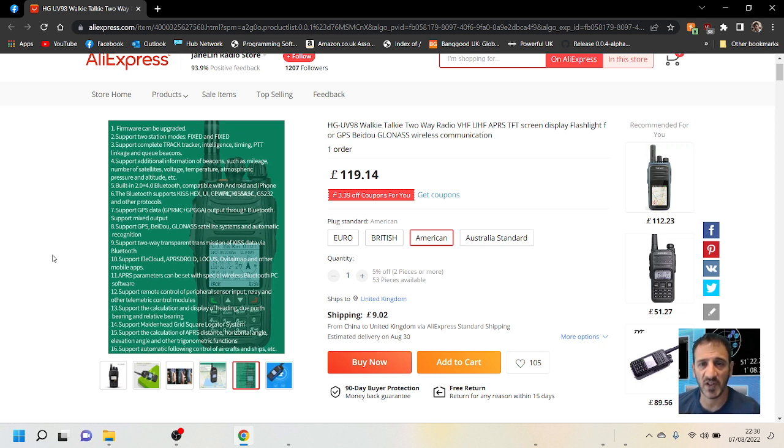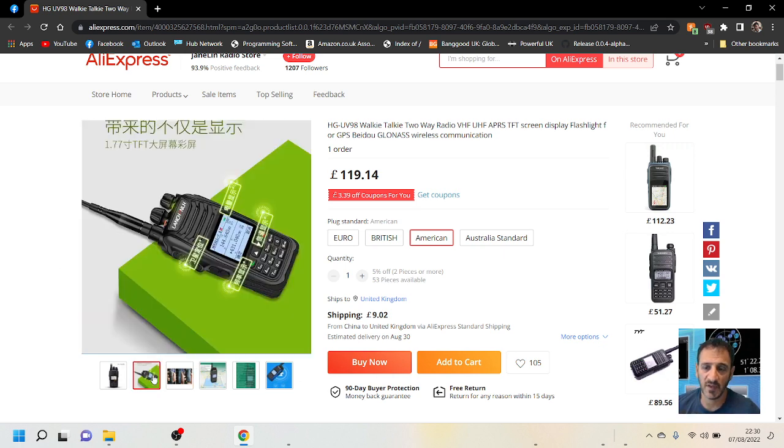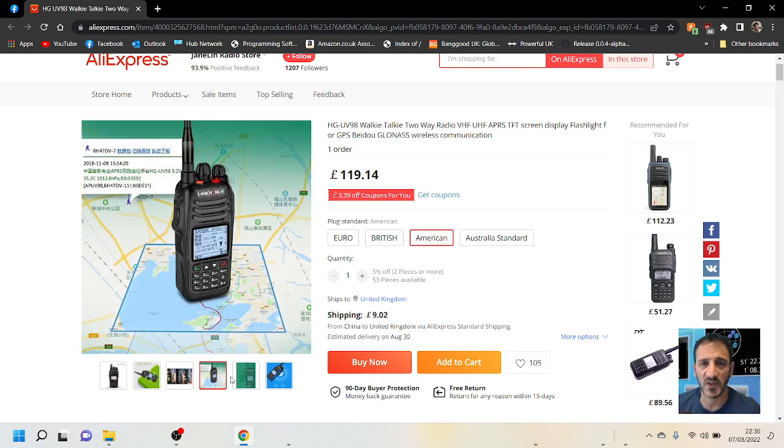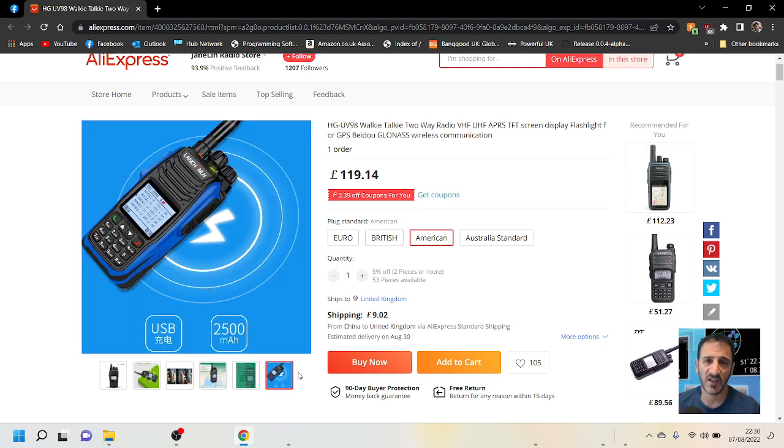It supports APRS Droid, APRS parameters, remote control peripherals, calculation display, Juno, and Maidenhead. To me, this radio is almost like an APRS radio, but it's VHF/UHF. Nice looking design — I'm not sure if I think it's cheap.